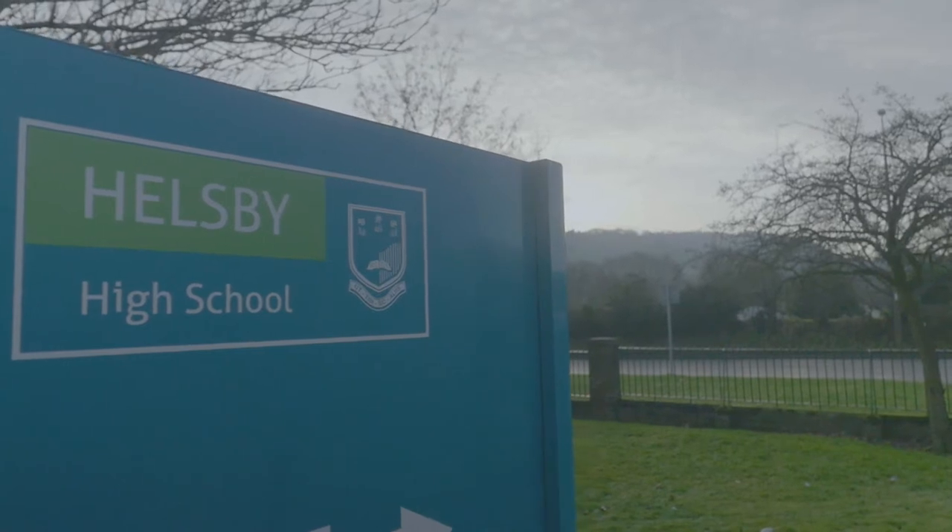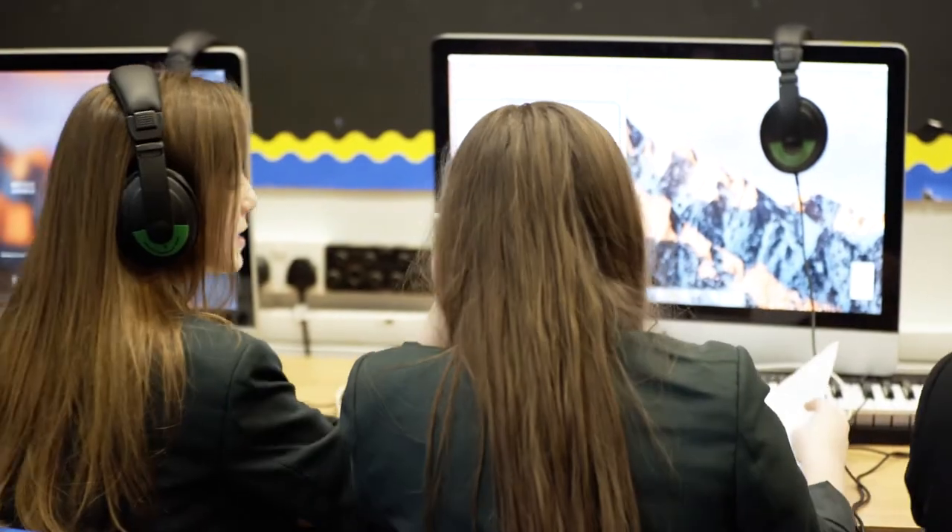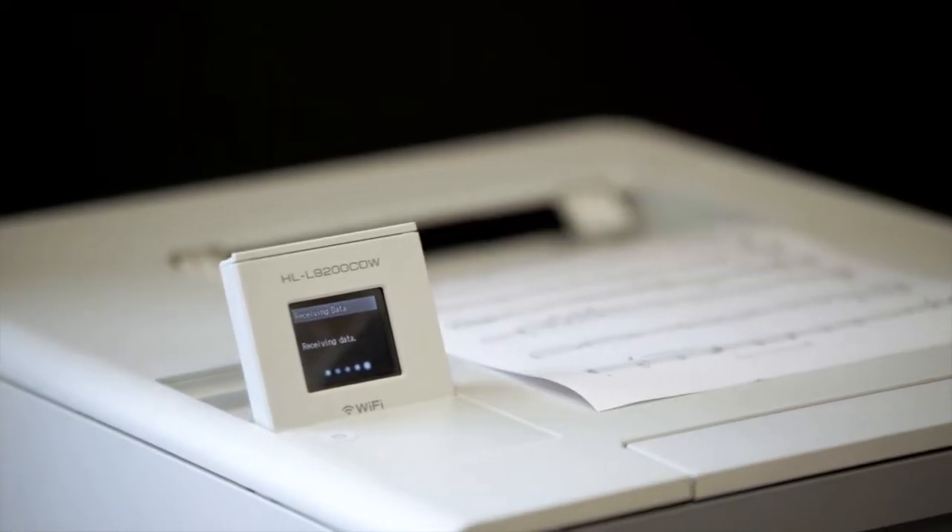My name is Steve Ford, I'm the Strategic ICT Manager at Halesby High School. We've got 1350 students and 155 staff. We can't afford to put printers in every classroom, so we have to manage our print solution as effectively as possible.